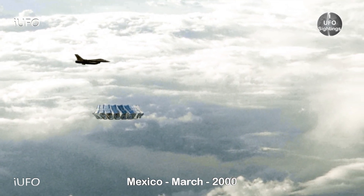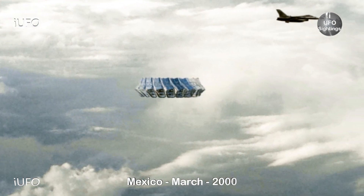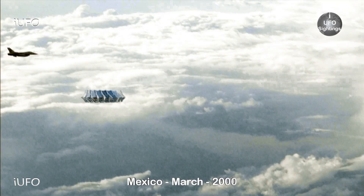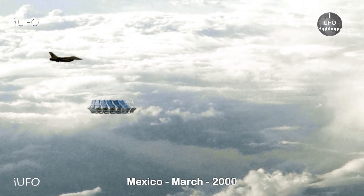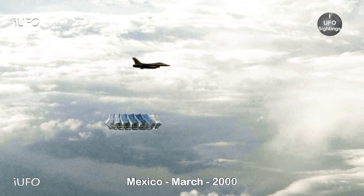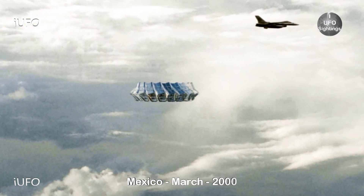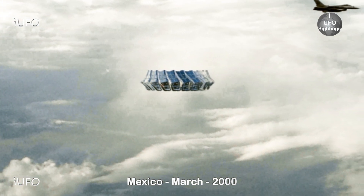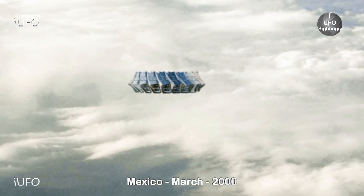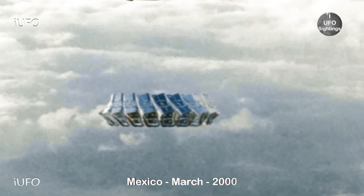Let's get started with our first clip — this comes from Mexico, March 2000. Check this object out; we've seen it a couple of times and just reported on it, but we dug up some footage. You're going to see a jet flying by, not sure if it's going to engage or whatever. By the size of it, the jet looks further back, but the object doesn't seem as big as we thought in the recent clip. It definitely could be a drone — if you look at it, there might be some panels on it.